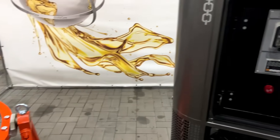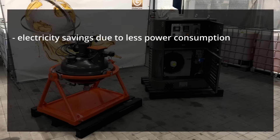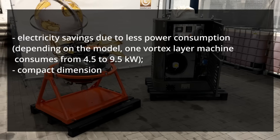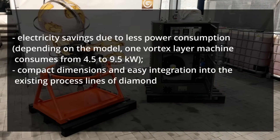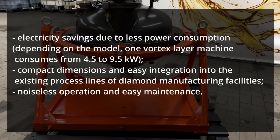These include electricity savings due to less power consumption — depending on the model, one vortex layer machine consumes from 4.5 to 9.5 kW. Compact dimensions and easy integration into the existing process lines of diamond manufacturing facilities. Noiseless operation and easy maintenance.